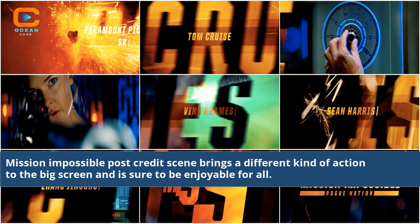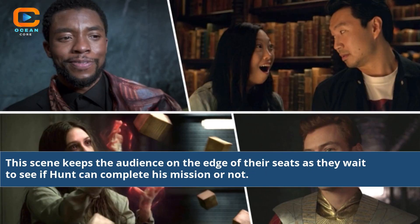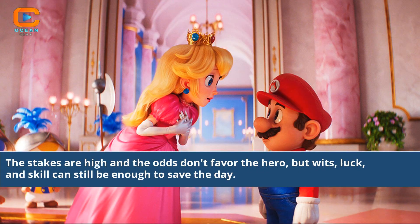The Mission Impossible post-credits scene brings a different kind of action to the big screen and is sure to be enjoyable for all. This scene keeps the audience on the edge of their seats as they wait to see if Hunt can complete his mission or not. The stakes are high and the odds don't favor the hero, but wits, luck, and skill can still be enough to save the day.